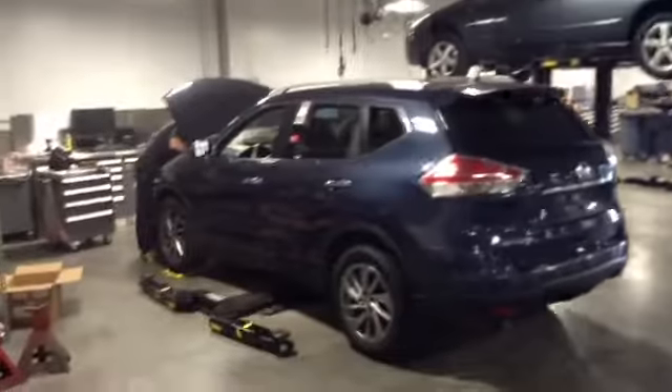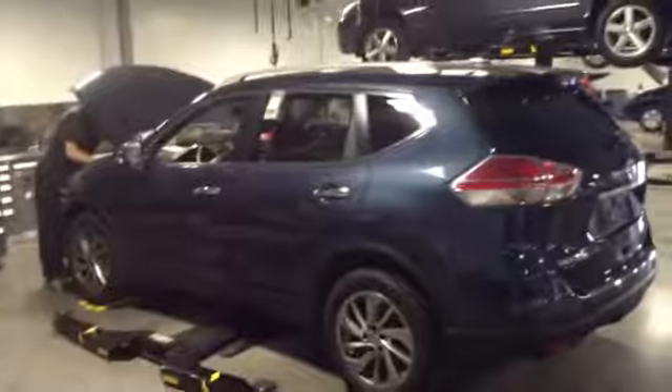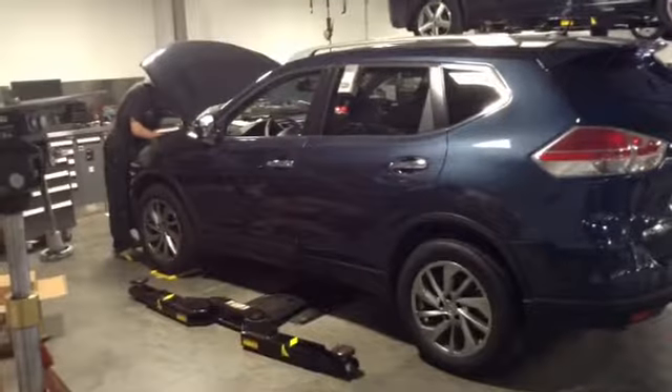Hi Joanne. Chuck Norther over at Shop BMW in Highlands Ranch. Just want to show you a quick video of this blue 2015 Nissan Rogue.